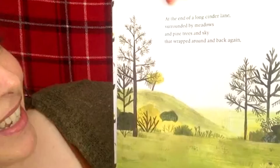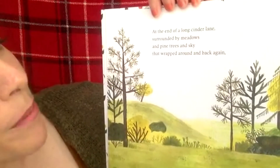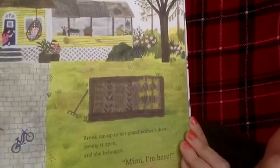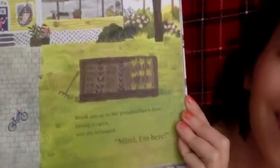At the end of a long cinder lane, surrounded by meadows and pine trees and sky that wrapped around and back again, Brooke ran up to her grandmother's door, swung it open, and she belonged. 'Mimi, I'm here!' A nice way of saying she got to her grandma's house — isn't that what we all want to feel? We just want to feel like we belong.